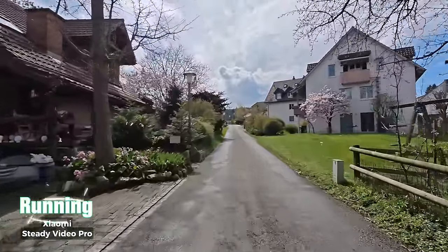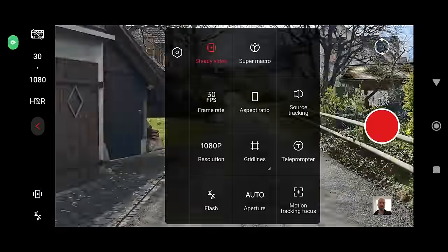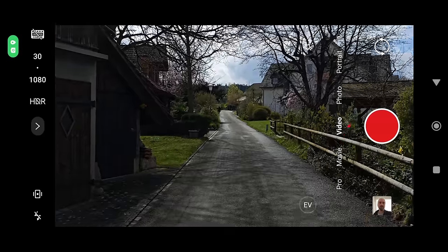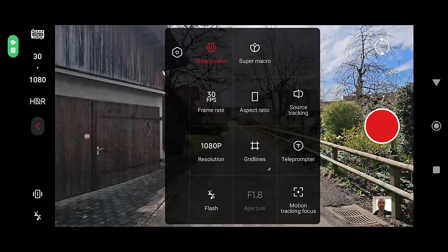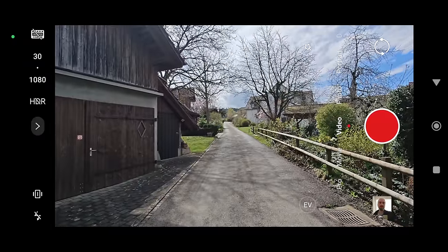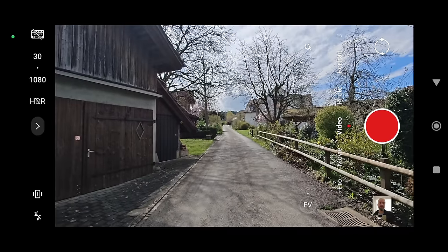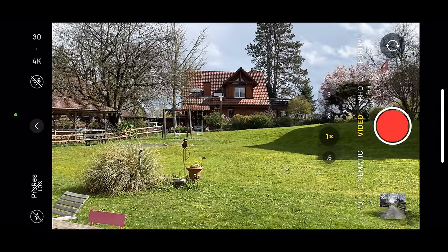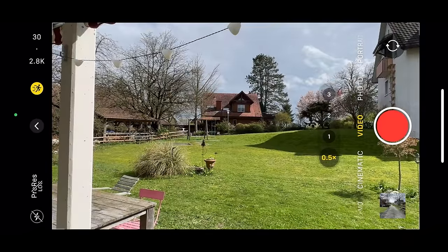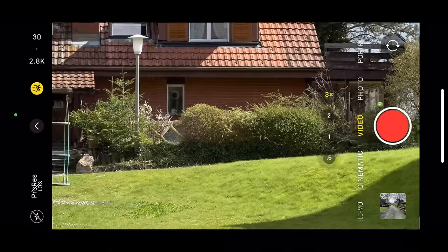There is some clue, though, because the 14 Ultra's Steady Video comes in two different levels: a regular mode and a Pro version. The cropping between the two is quite different — you'd expect it to crop in further when you go up to Pro level, but actually it does the reverse: the framing goes wider. I think this is because it's switching to the ultra-wide camera for the Pro version of Steady Video. The iPhone also automatically switches to the ultra-wide when you tap Action Mode, but you can also switch to any of the other cameras if you wish. With the 14 Ultra, you can't.